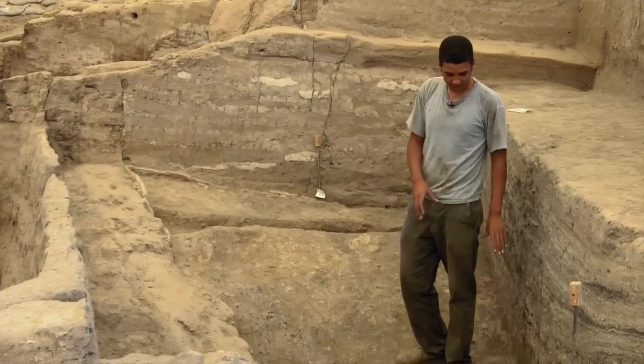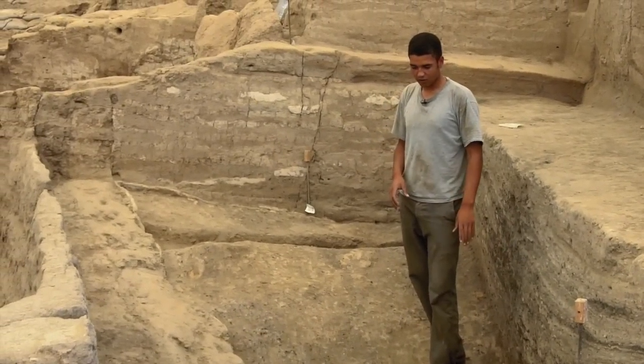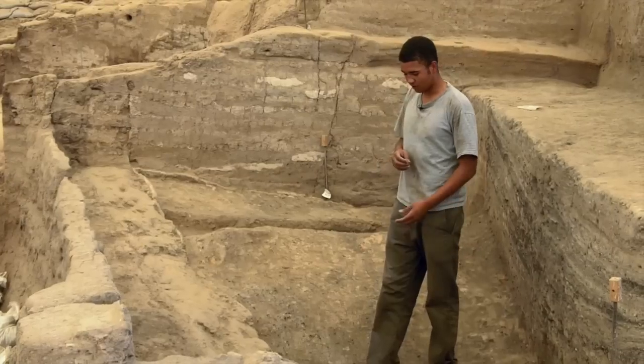Towards the bottom, we've had some heavier finds — clay balls, not so many figurines towards the bottom. But up at the top, we've had obsidian points, figurines, and some interesting stuff.